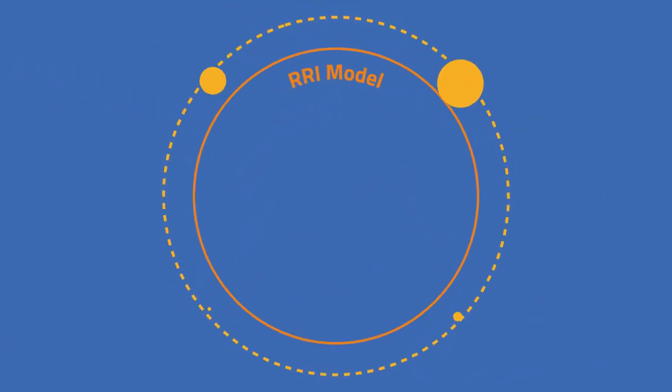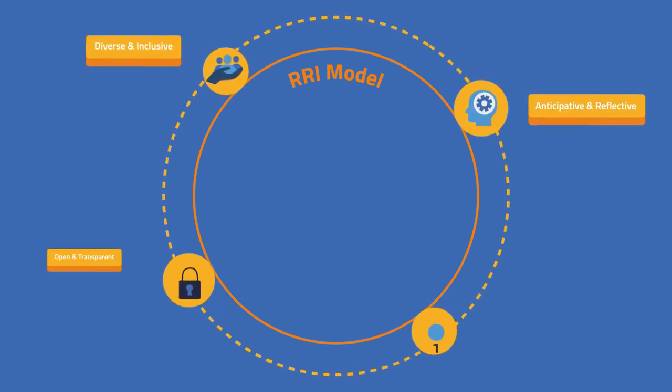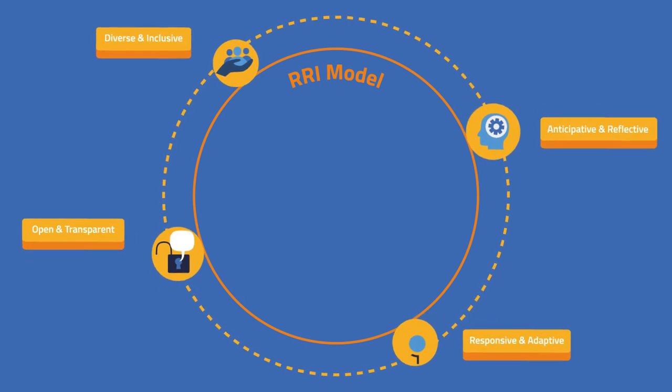To encourage a responsible and innovative research environment, the RRI process should be diverse and inclusive, anticipative and reflective, open and transparent, as well as responsive and adaptive to change.